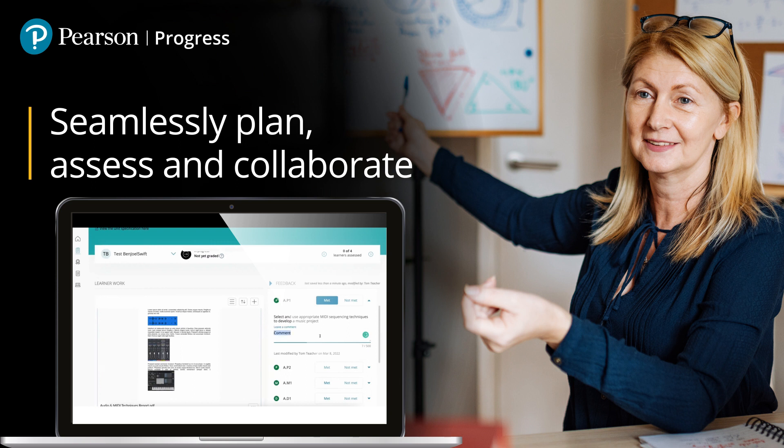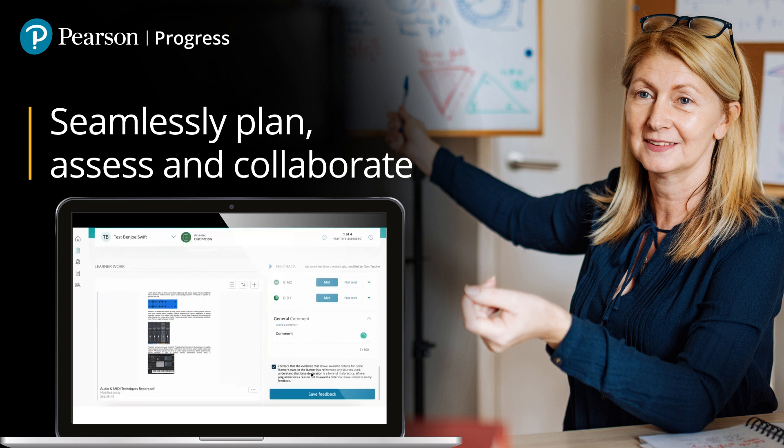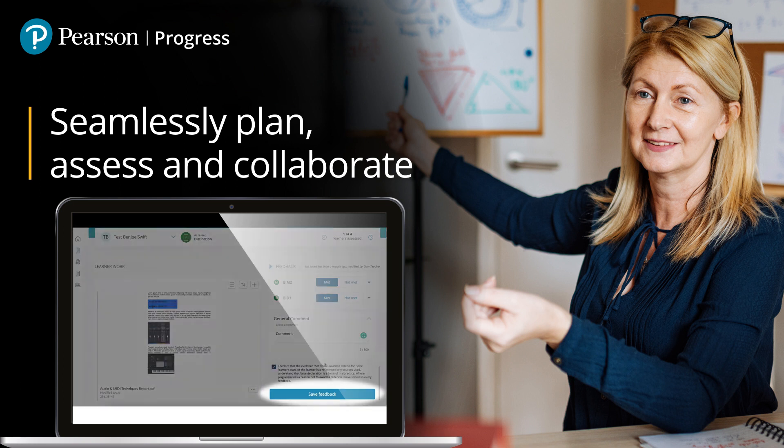Pearson Progress allows you to seamlessly plan, assess, collaborate and track learner progression. You can be confident about the course and assessment delivery alongside simplifying the marking and quality assurance processes.